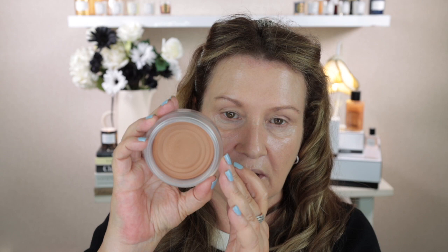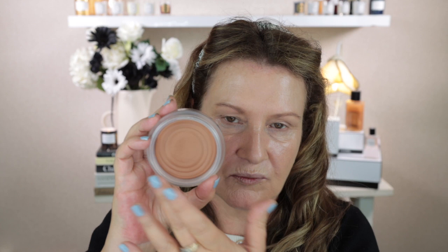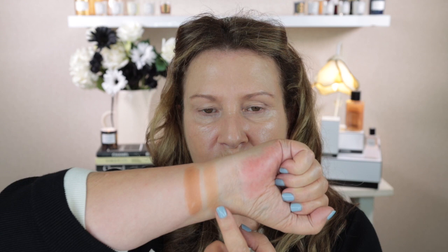Then we've got number 392, Soleil Tan Medium Bronze. You can probably see what I was talking about with the swirl — the deep one's gone because I use it so much, but this one is newer so it still has the swirl. The travel sizes are just flat without that swirl. Here is the shade Medium.